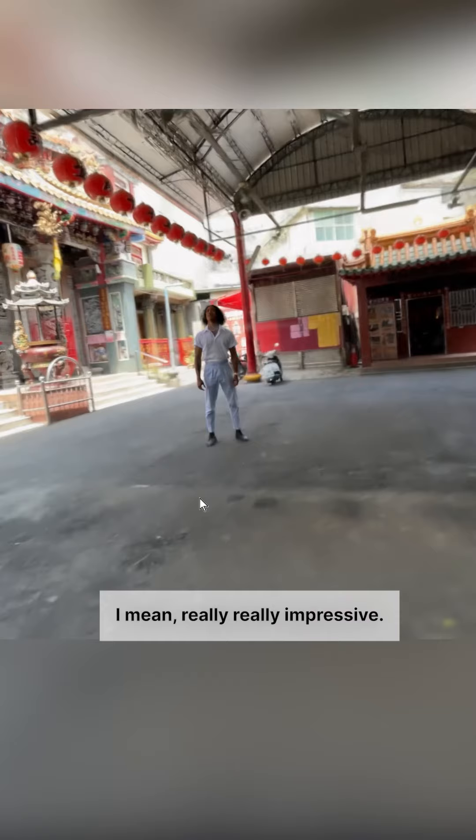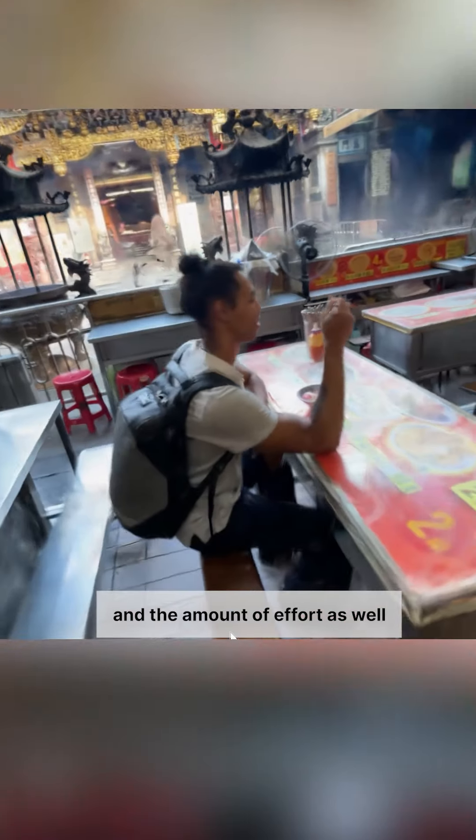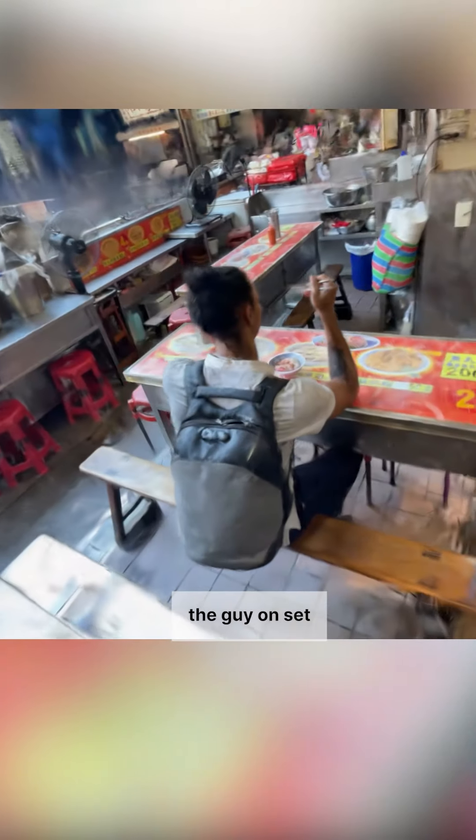Really, really impressive. I don't think that what I've done is particularly amazing — I don't consider myself a pro in this at all — but it looks pretty cool. And the amount of effort as well: I just had to walk around the guy on set and then Polycam took care of the rest.